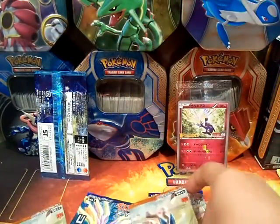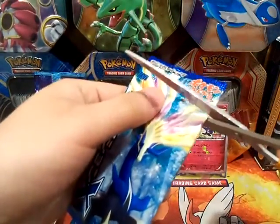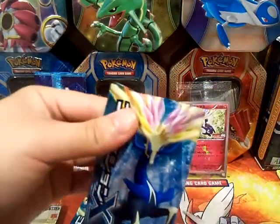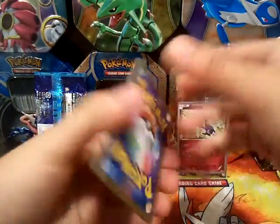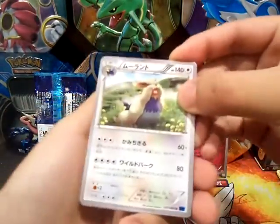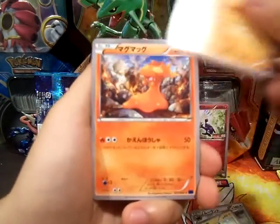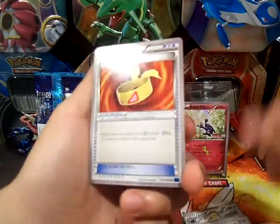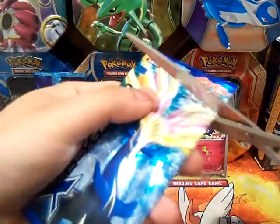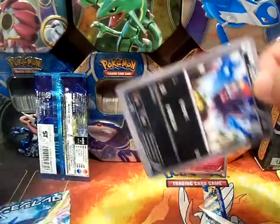Let's go with the XY one, the Xerneas one. To be honest, the Japanese packs are better — their pack quality is better than ours in English. So we got a Stoutland, Pikachu, Lunatone, Slugma, and a Muscle Band. Not bad — it's pretty playable, well, it's in Japanese so I'm not so sure.